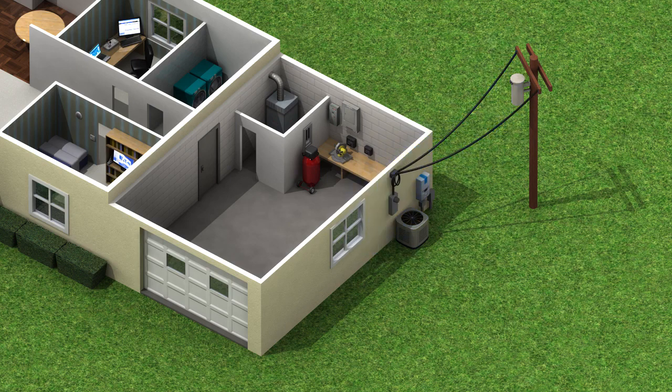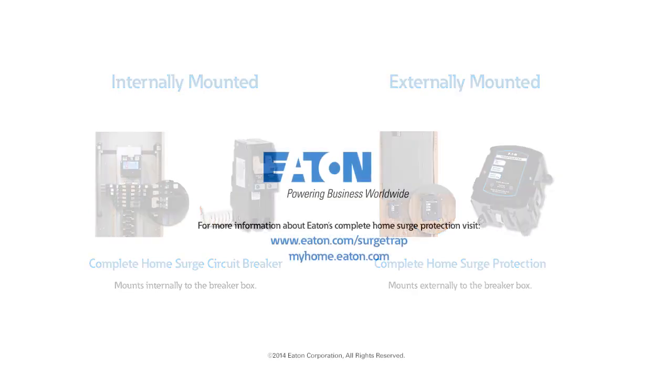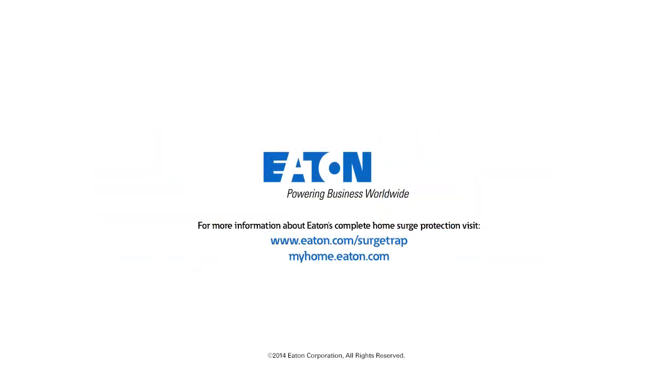Eaton, an industry leader in residential electrical equipment, offers a full line of devices that will protect your entire home from damaging surges. For more information about Eaton's complete home surge protection, visit eaton.com/surgetrap or myhome.eaton.com to find a local Eaton certified contractor.